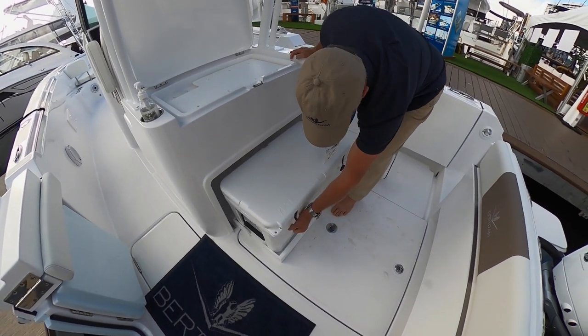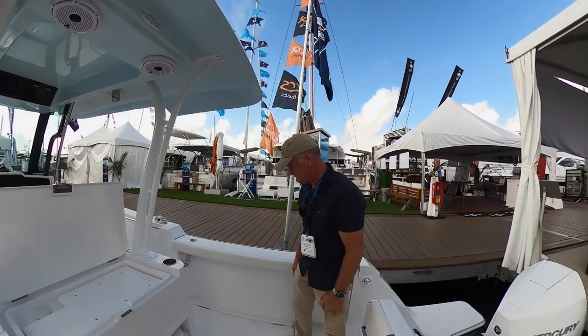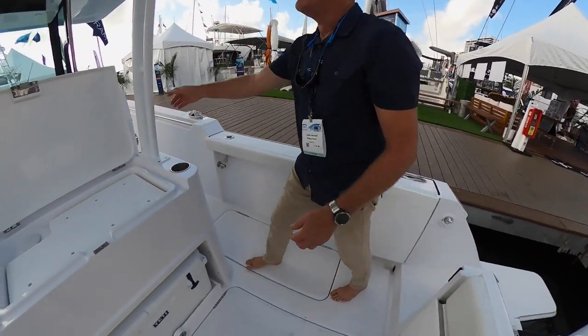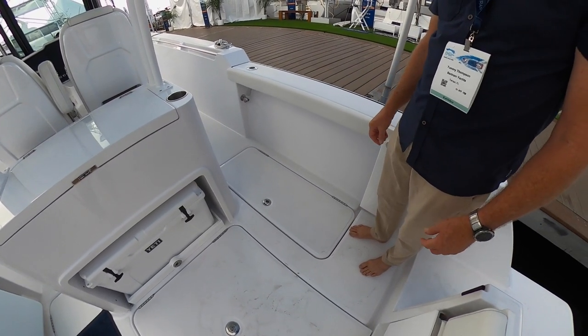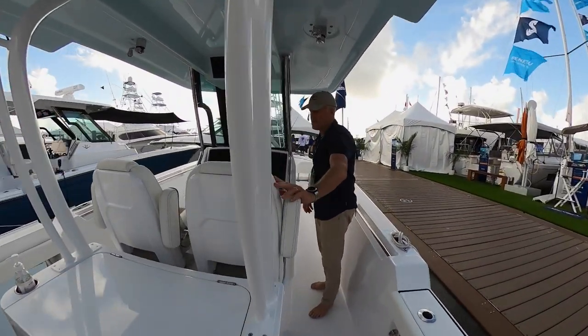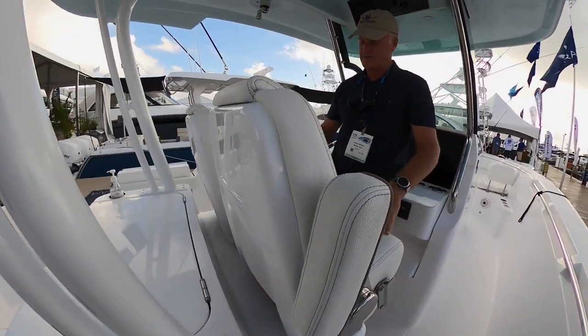Put the cooler back and it's out of the way — you also use it as a seat facing backwards for fishing. Big fish boxes for whether you're keeping fish, throwing fenders in there, beach toys, or whatever you want. Great ergonomics on the chair — same basic seats we have on the 39, with fold-up armrests that are very comfortable.